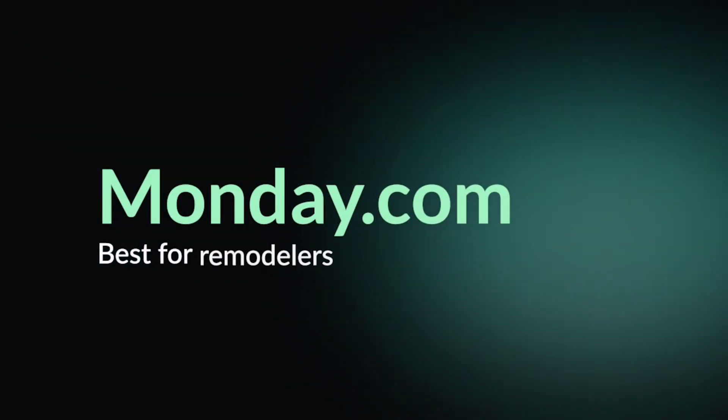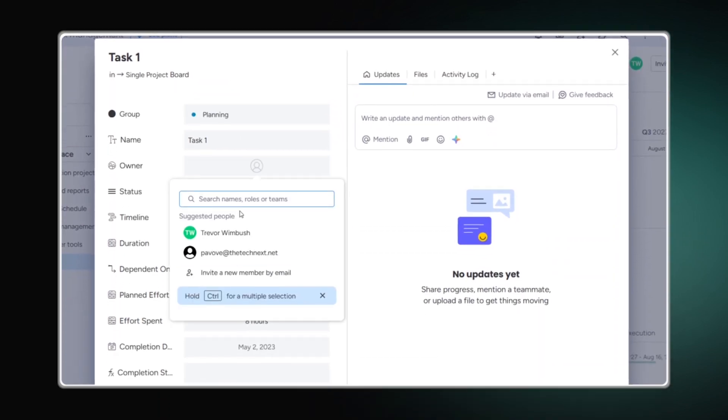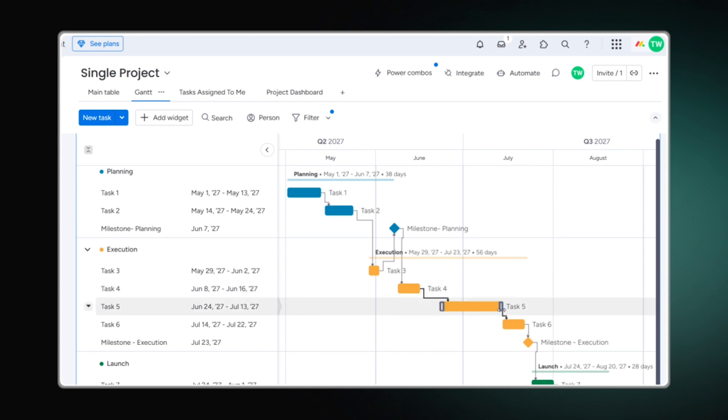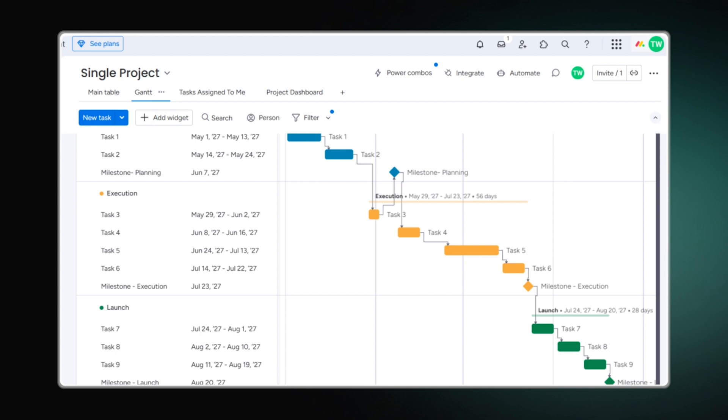Monday.com is an ideal customizable project management tool for construction, helping clarify work sequences and track project progress at a glance. The platform enables project planning with deadlines, team assignments, task breakdowns, and dependency settings. It's perfect for beginners learning work breakdown structure creation, bar charts, or professional roadmap development.